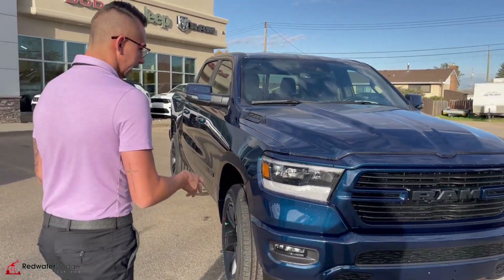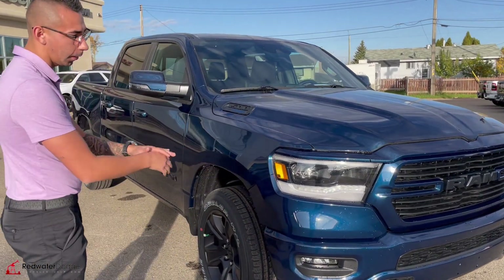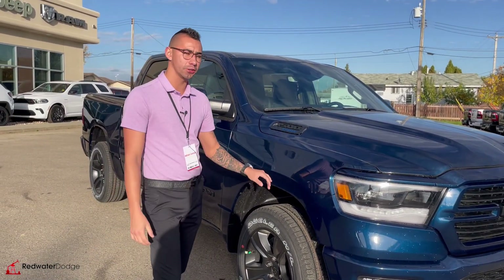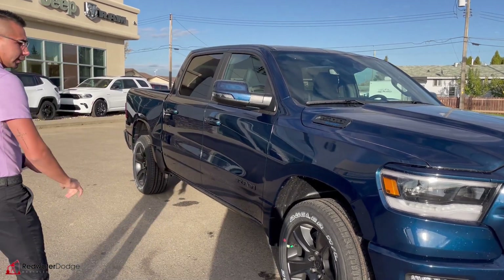This thing has nice LED headlights. It's a Sport, so you get the sport bumpers that are all painted to match the grille. This one is powered by a 5.7-liter Hemi engine with the E-Torque option — just super sweet. 8-speed transmission and MDS is still on there.